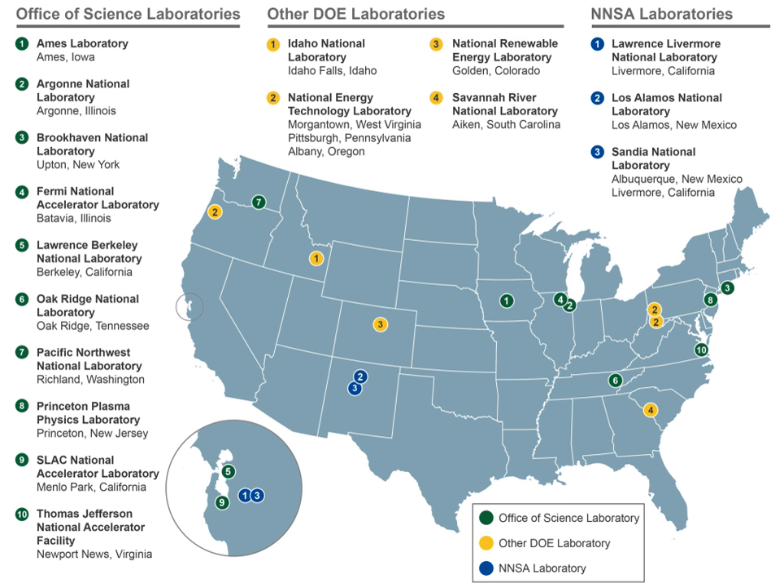The United States Department of Energy currently operates 17 national laboratories: the National Energy Technology Laboratory at Pittsburgh, Pennsylvania; at Morgantown, West Virginia; and at Albany, Oregon. Lawrence Berkeley National Laboratory at Berkeley, California. Los Alamos National Laboratory at Los Alamos, New Mexico, founded 1943. Oak Ridge National Laboratory at Oak Ridge, Tennessee, 1943. Argonne National Laboratory at DuPage County, Illinois, 1946. Ames Laboratory at Ames, Iowa, 1947. Brookhaven National Laboratory at Upton, New York, 1947. Sandia National Laboratories at Albuquerque, New Mexico and Livermore, California, 1948.